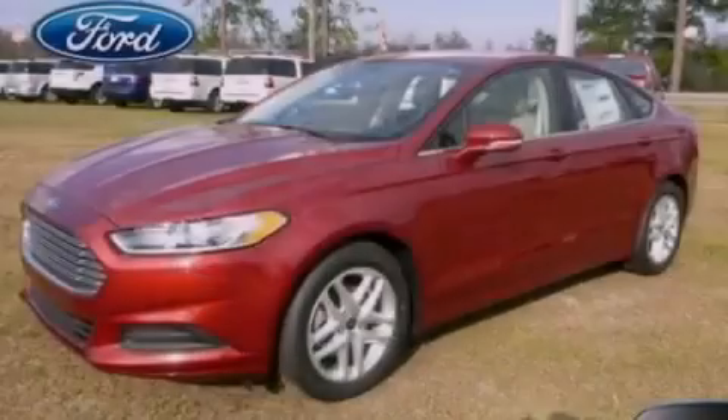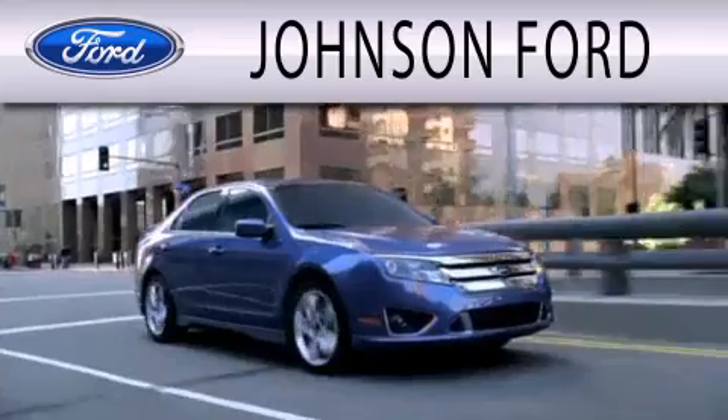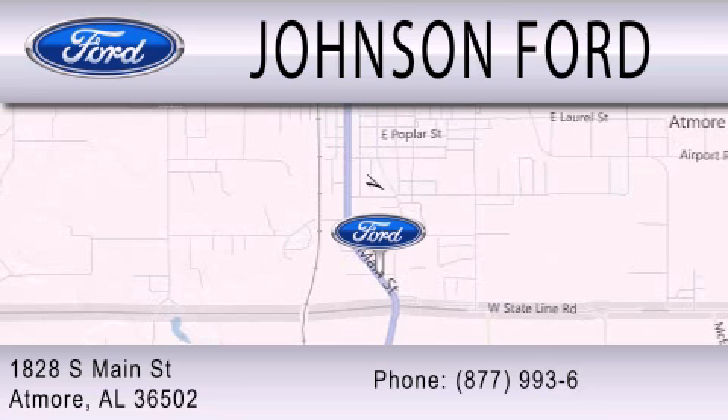Contact us today to arrange your test drive. Johnson Ford is dedicated to doing everything possible to ensure that the experience you have selecting your next vehicle is as pleasant as possible. We are located at 1828 South Main Street in Atmore.